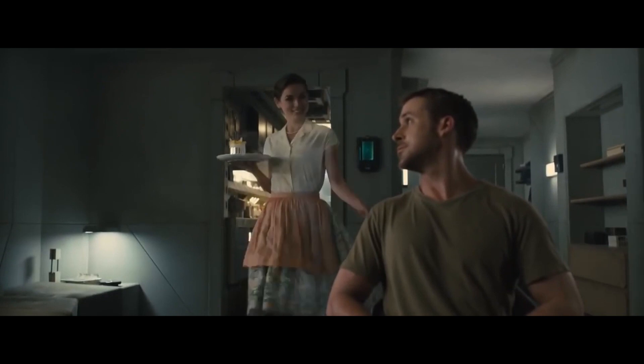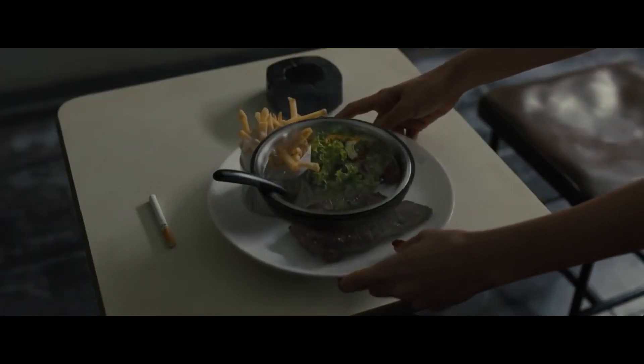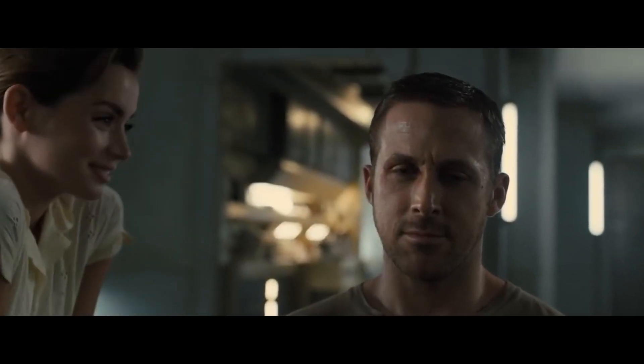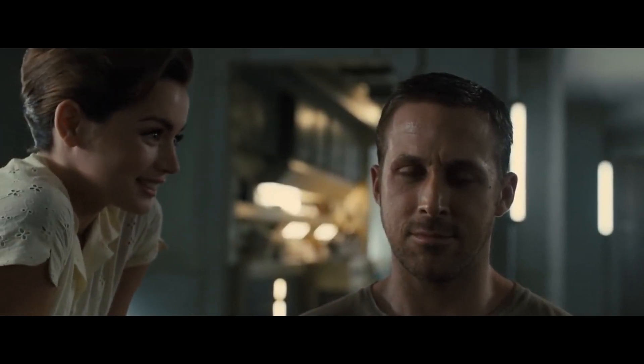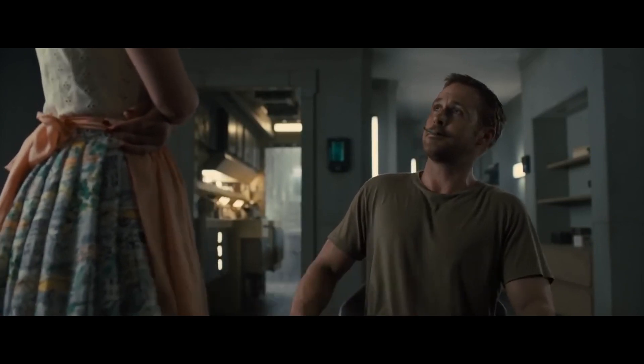And yet — voilà, bon appétit. I missed you, baby sweet. Honey, it's beautiful. Just put your feet up. Relax.